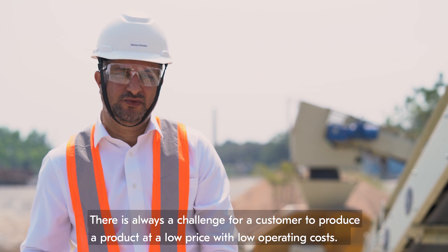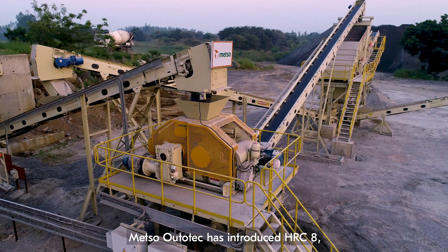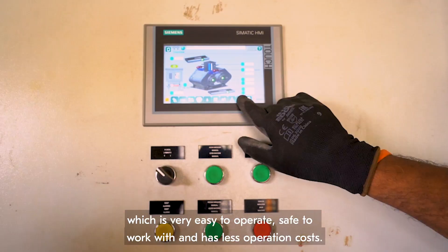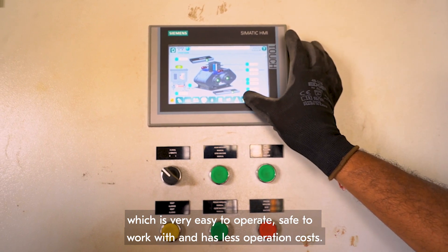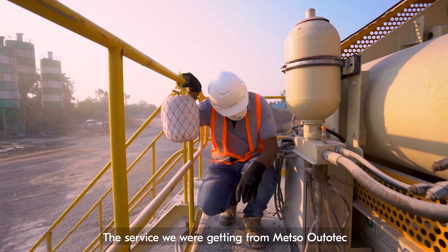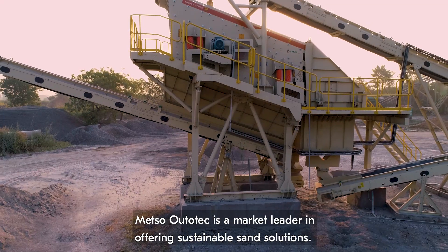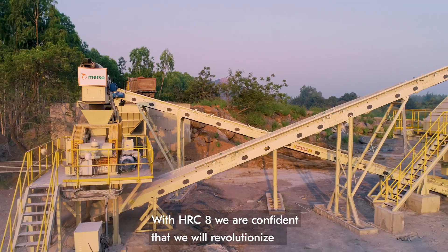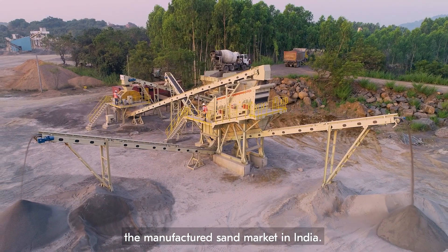There is always a challenge for a customer to produce a product at a very low price and very low operating cost. Metso Autotech has introduced HRC 8, which is very easy to operate, safe to work with, and has low operating cost. The service we are getting from Metso Autotech is very satisfactory and on time. Metso Autotech is a market leader in offering sustainable sand solutions, and with HRC 8 we are confident we will revolutionize the manufactured sand market in India.